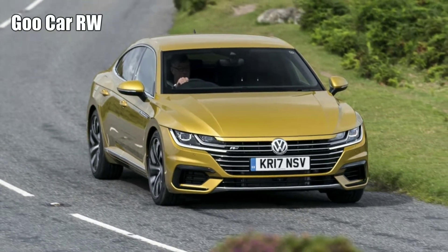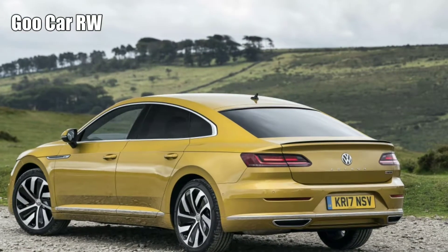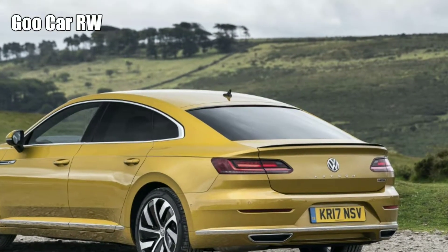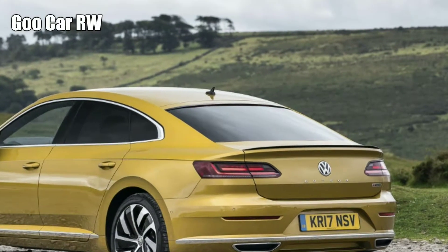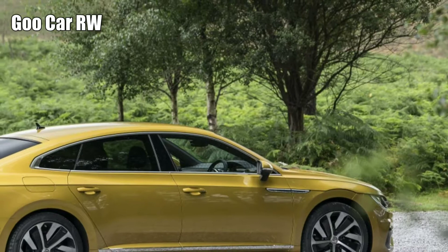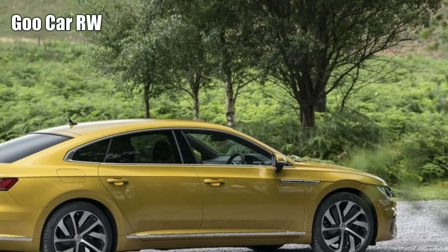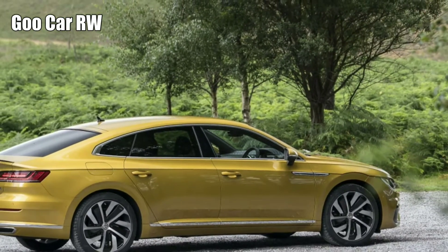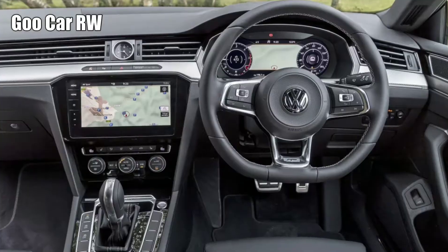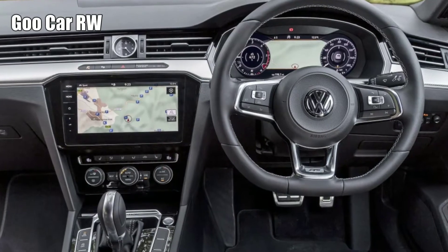It'll be interesting to try an Arteon with a smaller engine, mind. This 4WD car weighs in at a faintly staggering 1,828kg, which is more than some Land Rover Discovery Sports. That 430d is 150kg lighter, 20bhp healthier, and as tangibly more urgent as those figures suggest.